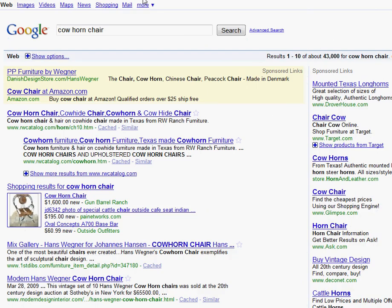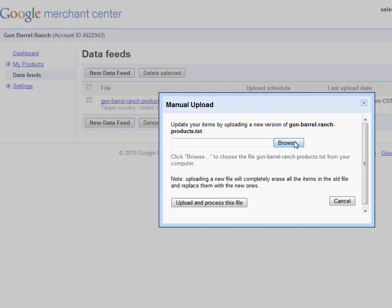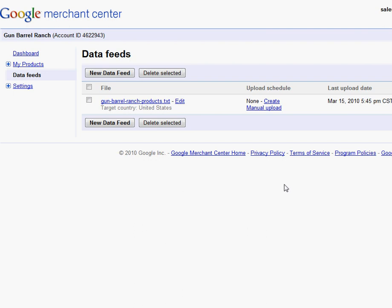I went over into the Google Shopping data feeds and clicked on a new data feed and added one named Gum Barrel Ranch Products. I manually uploaded the file into Google, found the file, clicked on upload and processed the file. And that's really it — that's all you need to do. Once that's processed, it takes about an hour or so to get generated. The first time you upload it takes about 24 hours, but generally it'll take about an hour once you've set everything up.